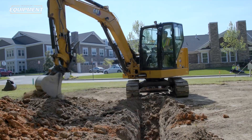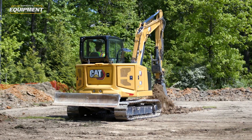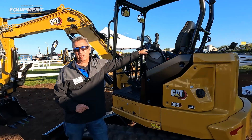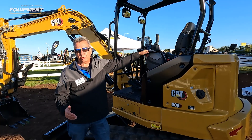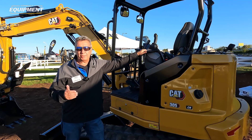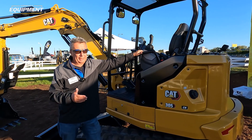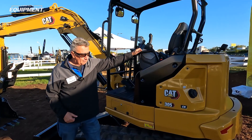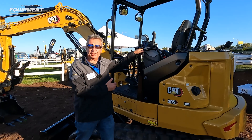Same with going below grade — if you know utilities are 10 feet deep, you can dial in 9 feet and that machine will not dig any deeper than 9 feet. And then you've got zone protection left and right and all the way around the machine. So it's making machines safer on the job site, and also making machines more productive on the job site with the eFence system.